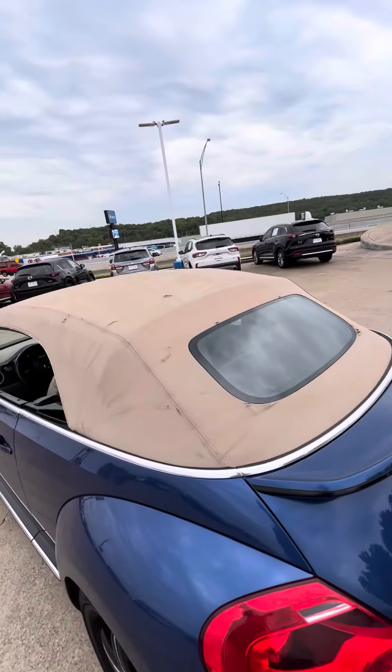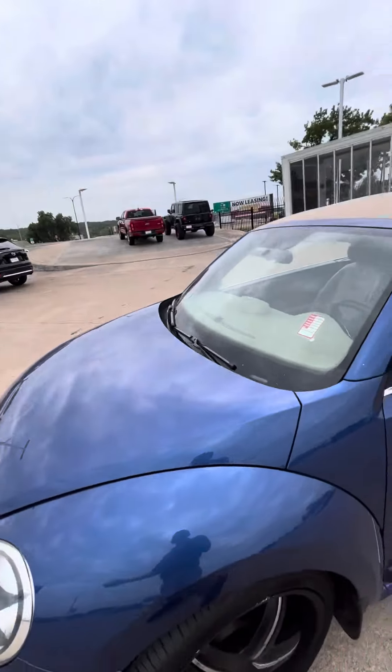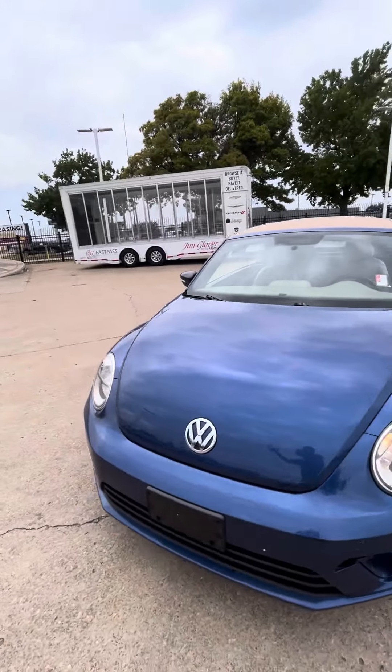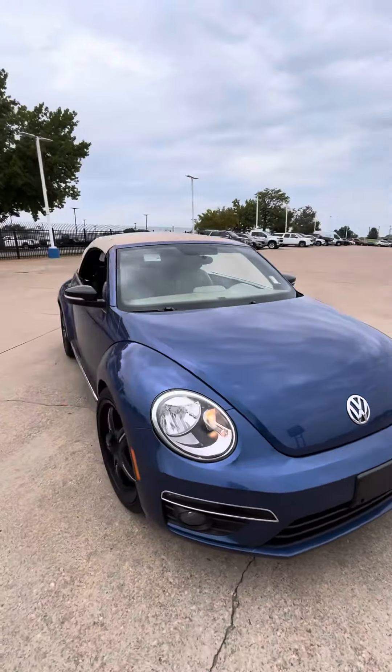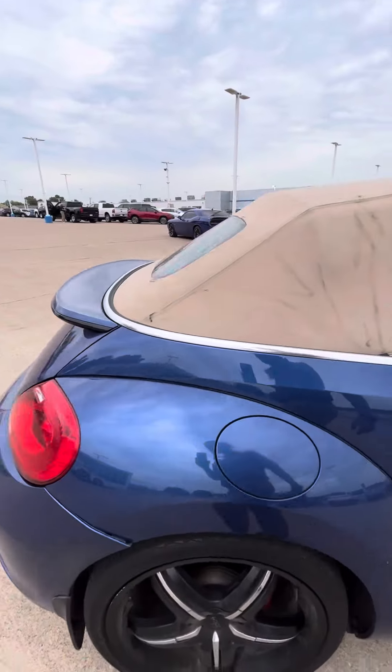The convertible top works — you can put it down and up as well, depending on what you want. It has leather seats and the interior is in super clean condition.